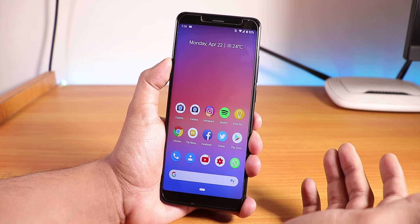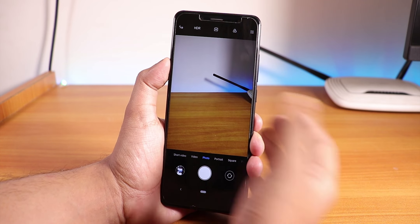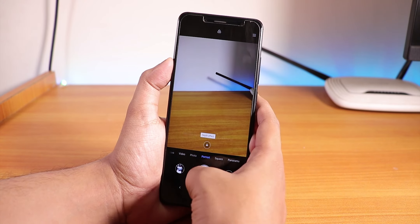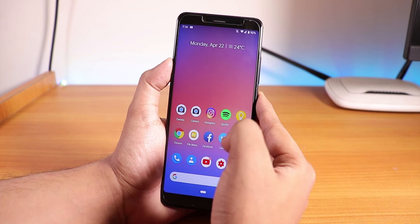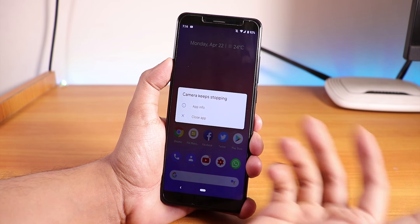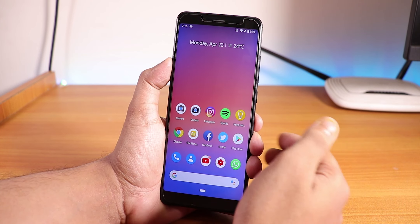One downside of this ROM is that there is no Camera2 API by default, so the only camera you get is the MIUI camera — portrait mode and everything works fine with it. However, if you try to install the Pixel 3 camera or any Google Camera mod, it simply won't work by default. There's a card available if you want to get GCam working on Pixel Experience.